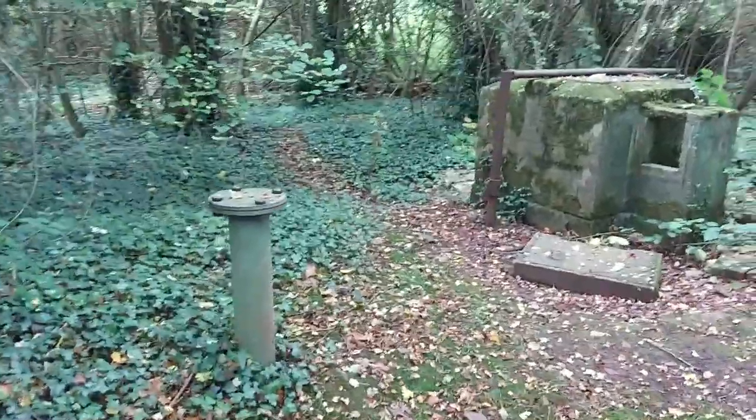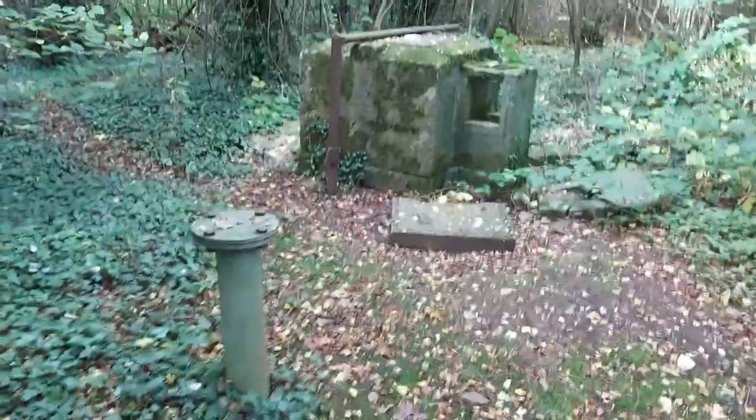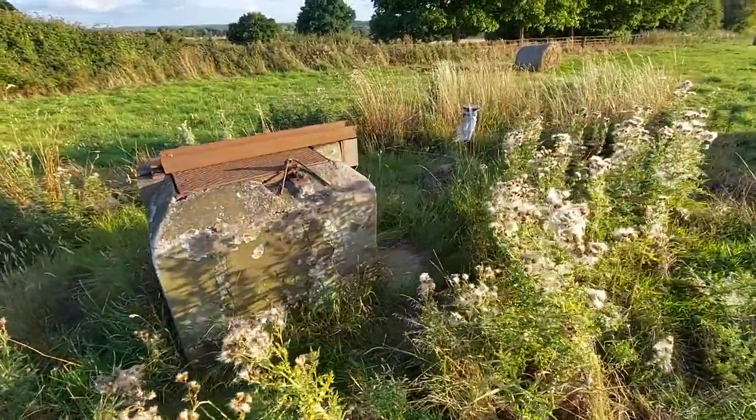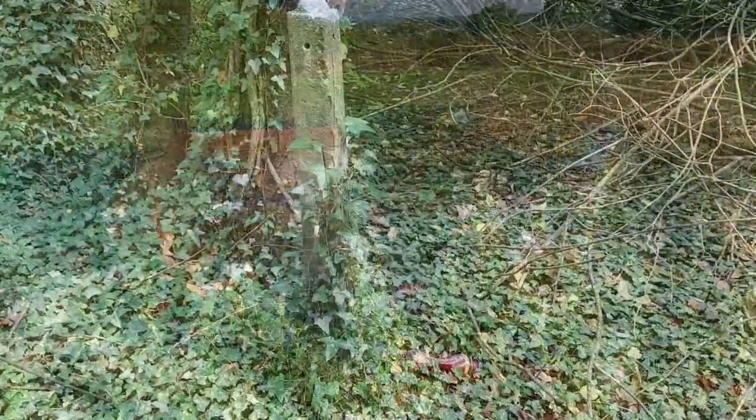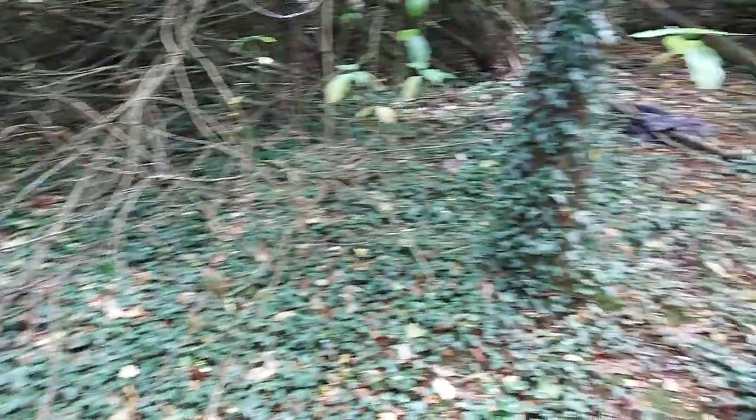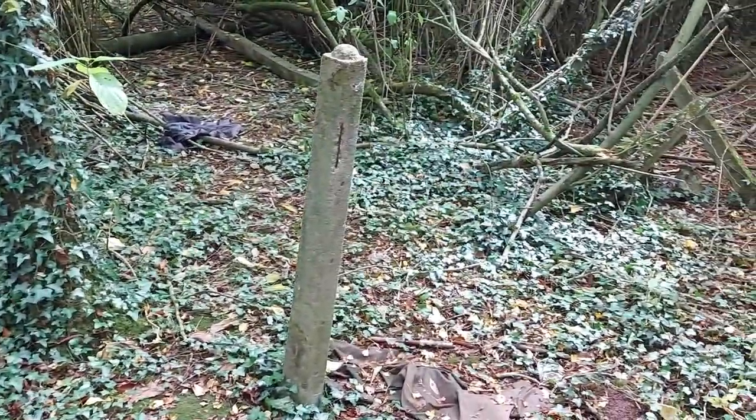You may have stumbled across one of these whilst out walking or driving, like this one we found in a field near a village in Staffordshire. This one, in the woods, has the remains of the barbed wire fence that once formed a protected compound.